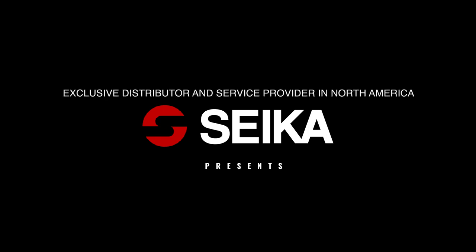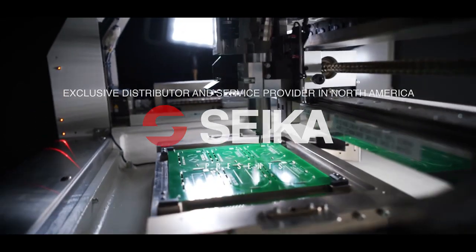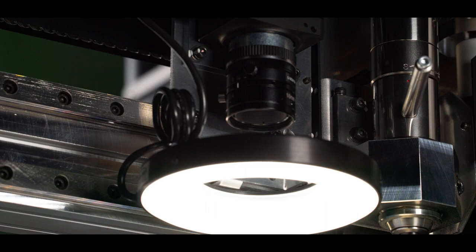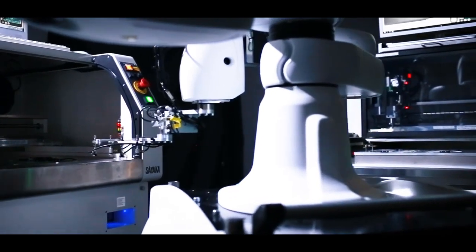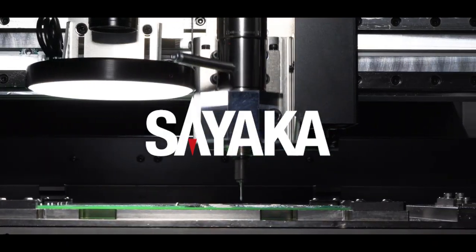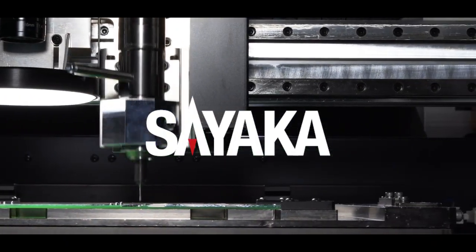Seika Machinery is the exclusive distributor of Sayaka PCB routers in North America. Sayaka is a leading manufacturer of automated PCB depaneling solutions, providing high quality PCB depaneling routers for decades and supporting their customers all over the world.